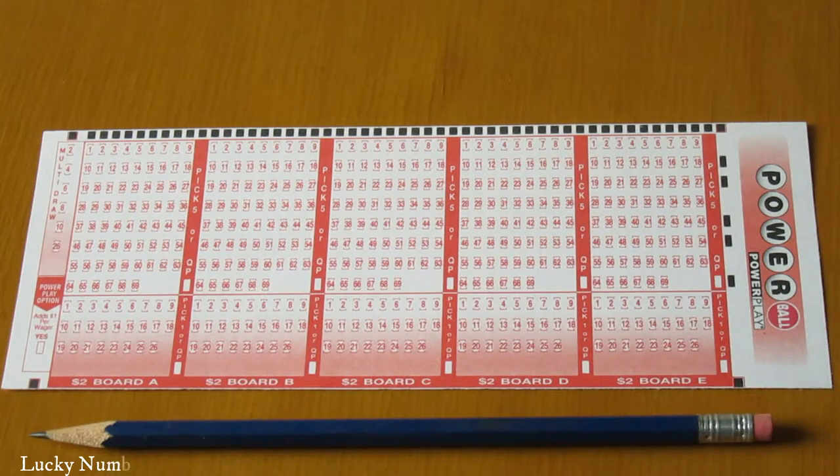Choose five numbers from 1 to 69 and one Powerball number from 1 to 26 on the Powerplay Slip Ticket, or just ask for a quick pick.